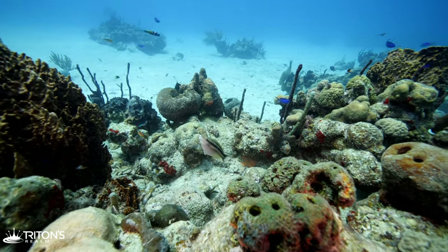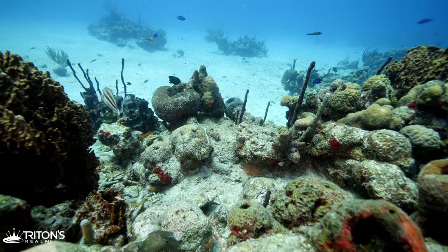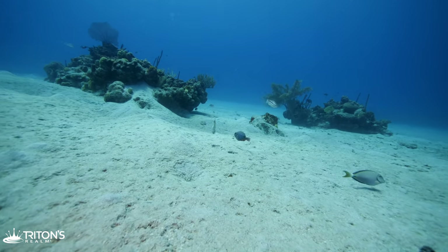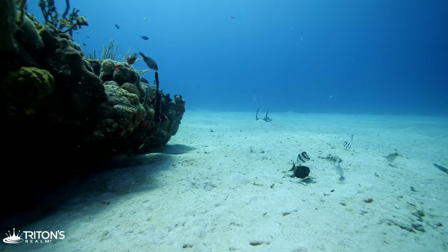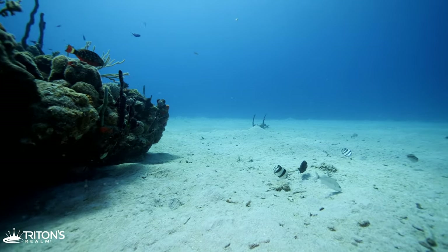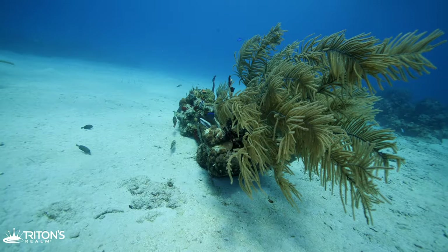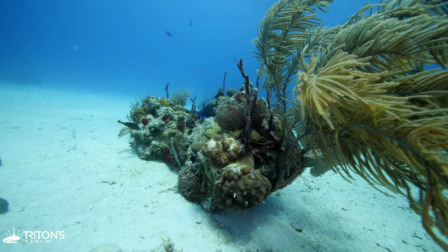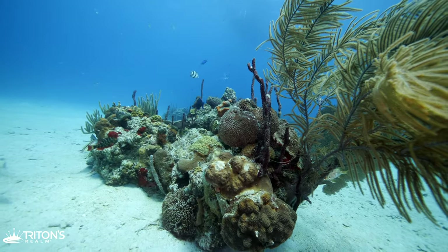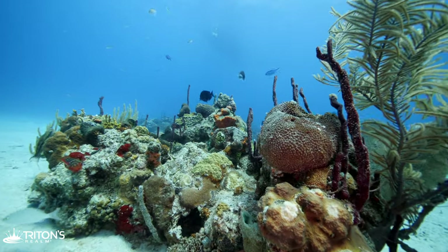Cutting across the sand, a couple of small reefs catch my eye. Even here on this tiny little reef, there is a wide variety of fish, including parrotfish, butterflyfish, and brown and blue chromis.